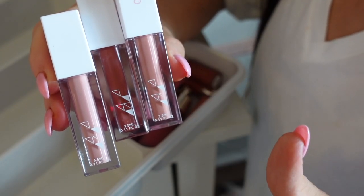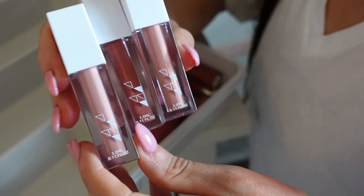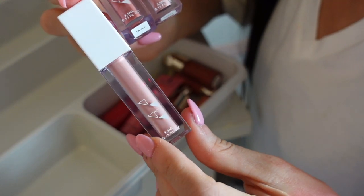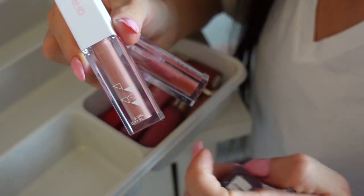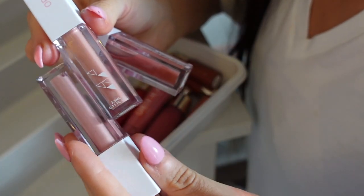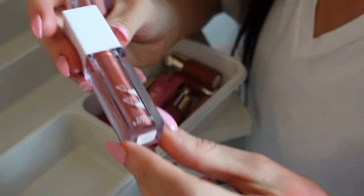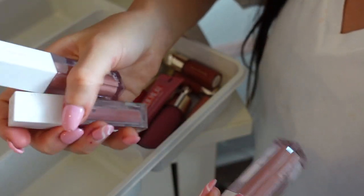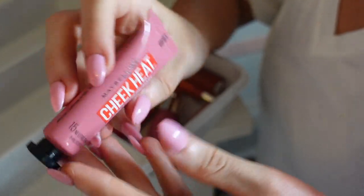I also have these three cream blushes from OFRA Cosmetics — I do have a code with them, it's just 'Leora' for 20% off. I'm gonna keep two but declutter this one — it's in the shade Authentic, which is really light. It could work as a mixing shade if you have blushes that are too deep, but I also have the shade Loyal which is pretty similar. So I'm gonna keep Loyal and keep the shade Truly, which is a really pretty deeper nude. Declutter one, keep two.